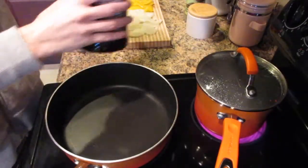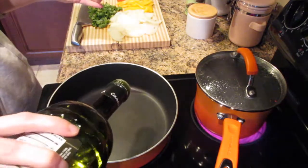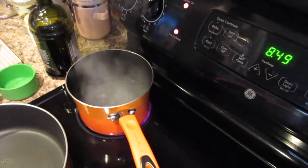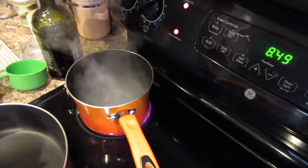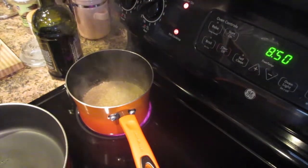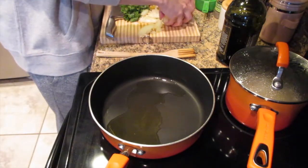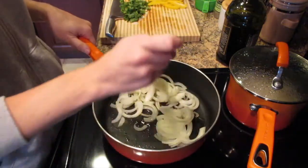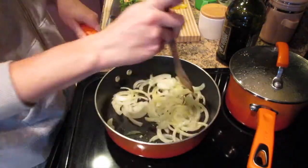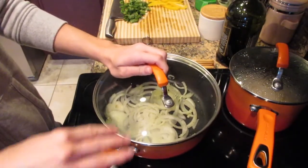Over medium heat in a skillet with taller sides, heat one tablespoon of olive oil. Meanwhile, start cooking your rice according to the package directions. Add the onions into the hot olive oil, sprinkle on a little salt and pepper, place the lid on, and sauté for five minutes, stirring occasionally.